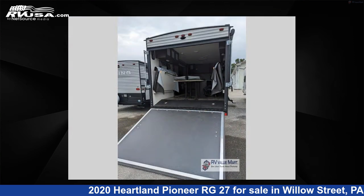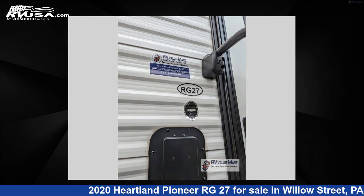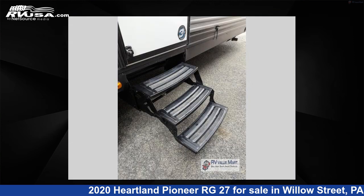This used Heartland is 31 feet 0 inches in length and features sleeps 4, slide out, and 41 gallons fresh water capacity. The floor plan layout of this toy hauler features a front bedroom.